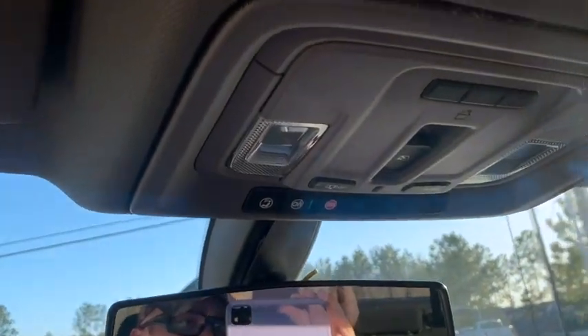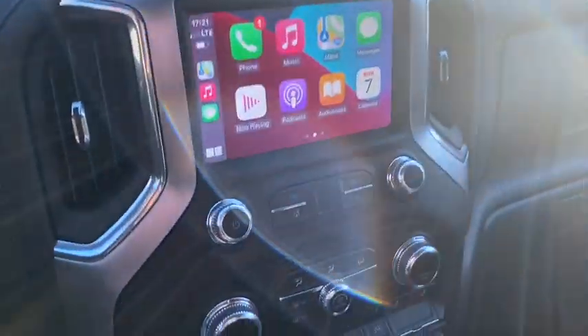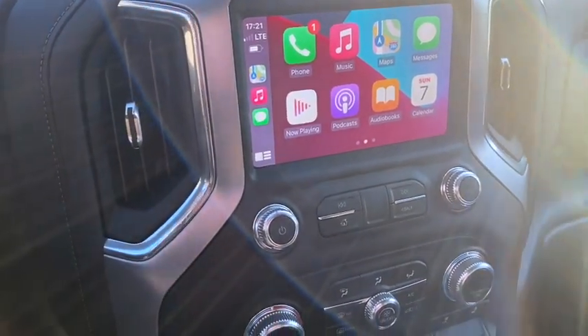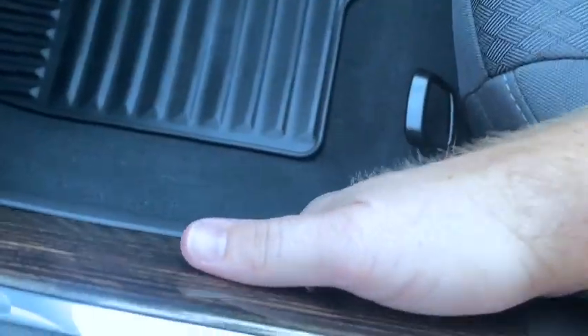Up here you have garage door controls, OnStar, SOS, seat belt, cargo lights on and off — stuff like that. Your visors are standard. This is my second take filming — as soon as I cranked the truck the first time it stopped the YouTube video through my phone. Down here you've got wood paneling and a little slide pocket on both sides.